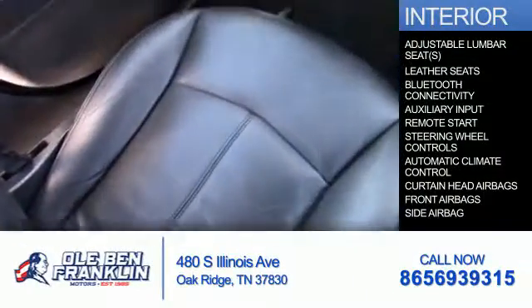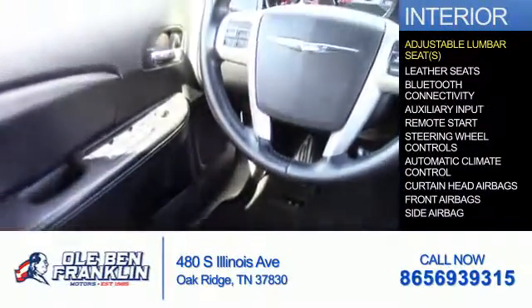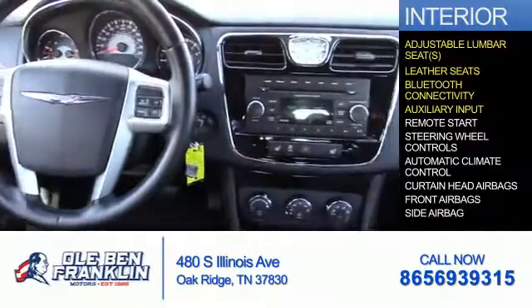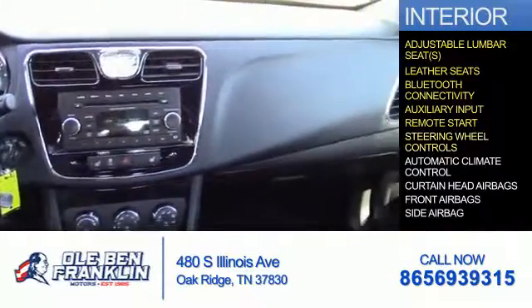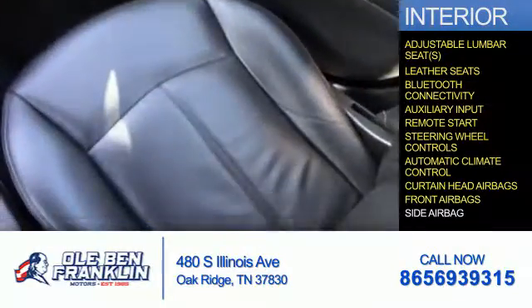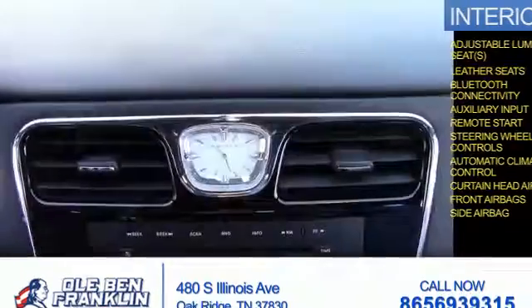Inside you'll find adjustable lumbar seats, leather seats, Bluetooth connectivity, and auxiliary input, remote start, steering wheel controls, automatic climate control, curtain head airbags, front airbags, and side airbags.